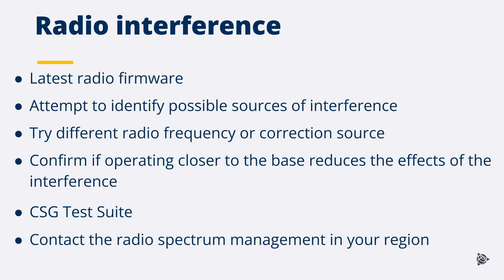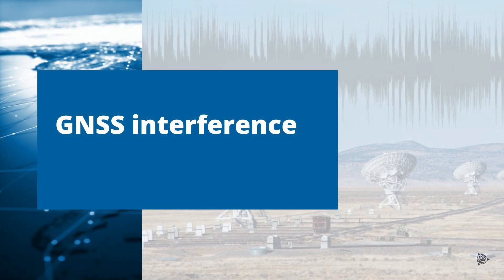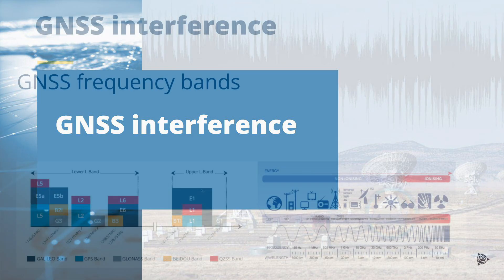Check the radio is on the latest firmware version and attempt to identify possible sources of radio interference. Check for amateur radio or TV installations or other site base stations. Try a different radio frequency or correction source. Confirm if operating the machine close to the base reduces the effects of the interference. CSG test mode can be used to check that the radio is receiving valid information from the base station. For further assistance, contact the radio spectrum management in your region — with spectrum analyzers, they can investigate the possible source of the interference.